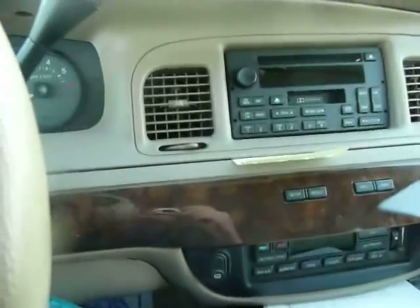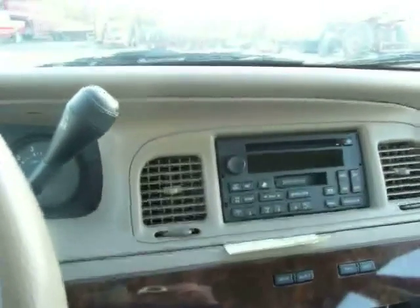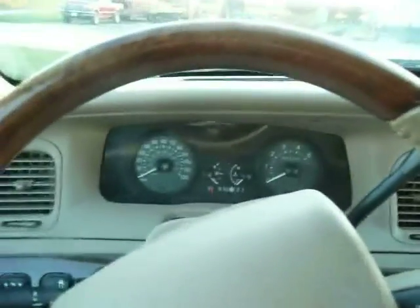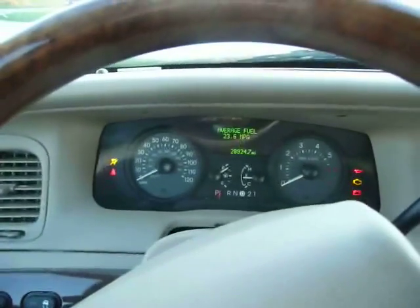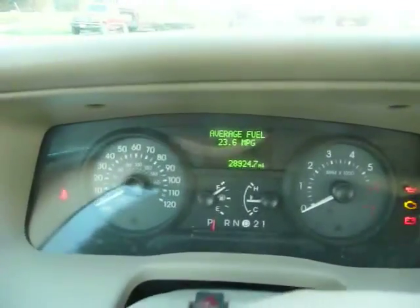This car's got about all the toys in it — automatic climate controls, a radio that would make you a pizza if you just knew what buttons to push. See how she sounds when we fire her up. All kinds of automated gizmos on this thing. 23.6 miles per gallon.